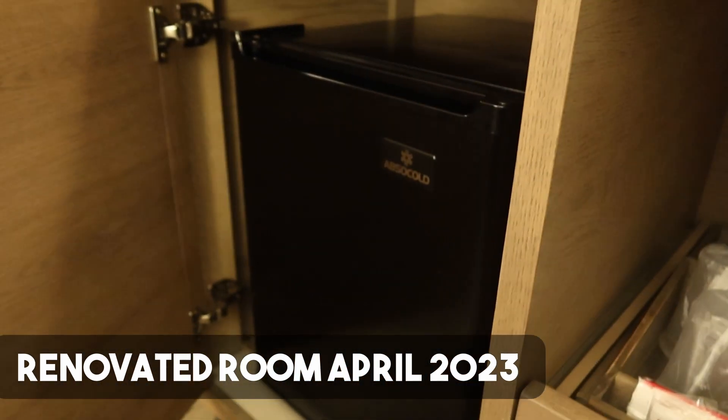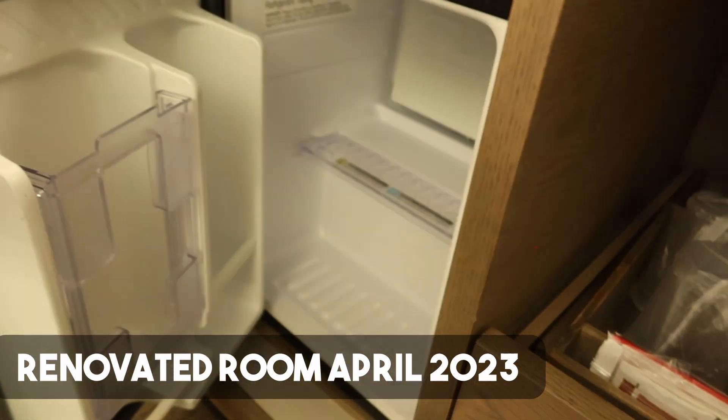Over here on this side is a small refrigerator — it's not stocked so you can put your own stuff in there. I hope you enjoyed this walkthrough of the room renovations here at the Knott's Berry Farm Hotel. If you're in the area you can drop in and check it out for yourself by staying here. If you like this video give it a thumbs up, hit that subscribe button, hit that notification bell, and we'll catch you on the next one.